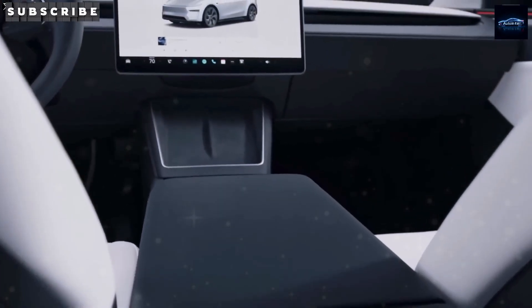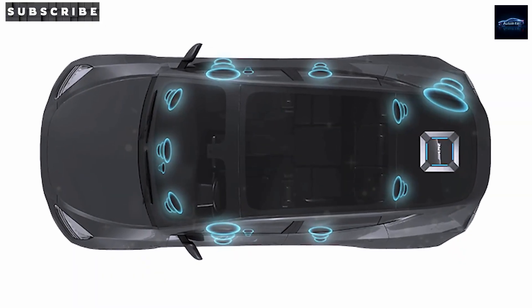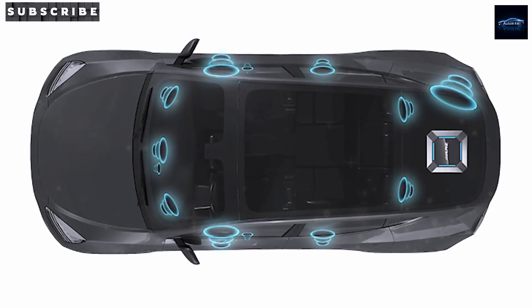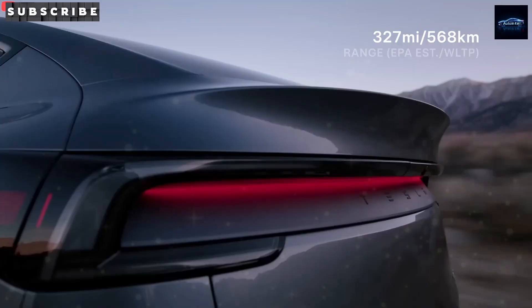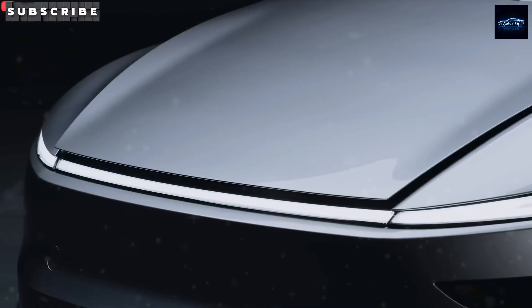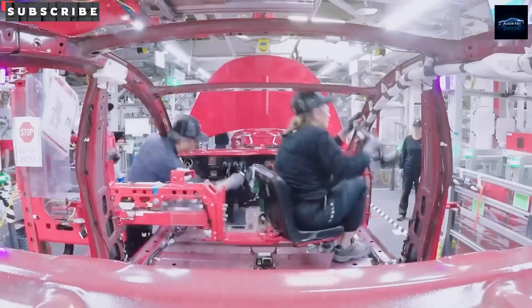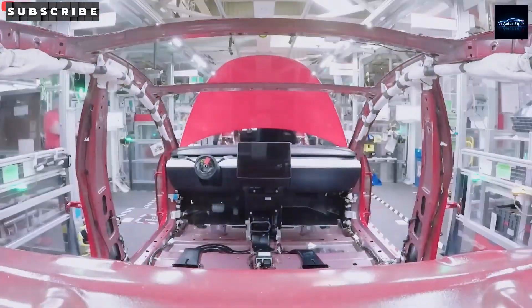Starting in 2026, Tesla's going all-in on customization with versions tailored for different climates, not as an overpriced upgrade, but as part of the car's core design. Picture Las Vegas drivers sweating through triple-digit summers — their Model 2 keeps its cool with a beefed-up AC system, preconditioned cabin air, and a battery that shrugs off heatwaves. The same car holds its own in sub-zero winters, keeping range and charging speed up even when the weather's throwing a fit. Unlike older automakers that treat weatherproofing like an optional dessert, Tesla's baking it right into the main dish.